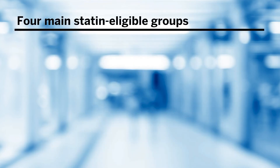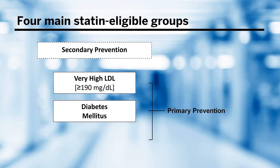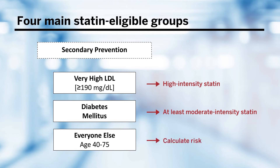There were four main statin-eligible groups identified in the guidelines: the secondary prevention group, and then three primary prevention groups — very high LDL with a blood cholesterol level greater than 190 milligrams per deciliter, those with diabetes mellitus, and everyone else aged 40 to 75 years of age. The very high LDL group automatically gets a high-intensity statin. Patients with diabetes get at least a moderate-intensity statin, and we must assess their diabetic risk enhancers. For those aged 40 to 75, we calculate risk using a modified risk estimator.